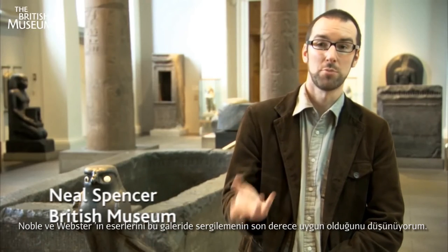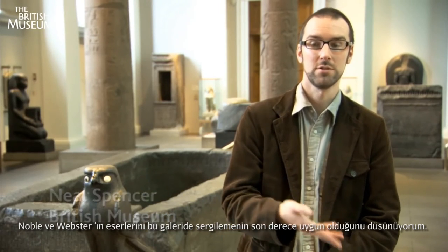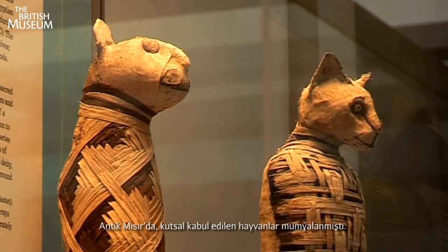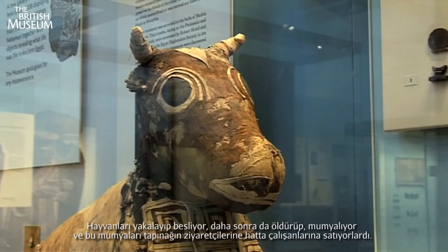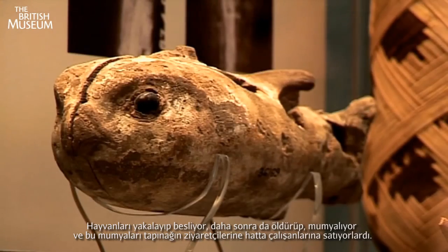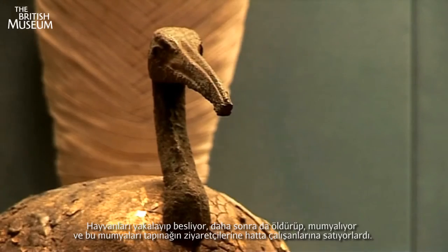It seems particularly appropriate to have Noble and Webster's work here in this gallery because of the phenomenon of sacred animals being mummified in their millions during the first millennium BC in ancient Egypt. These were animals that were bred in captivity, slaughtered at a very young age, prepared as mummies, and then sold to pilgrims who were visiting temples.